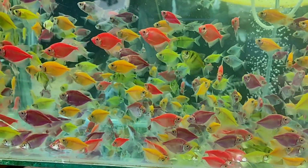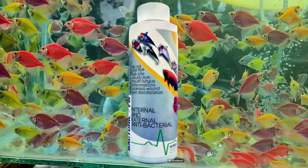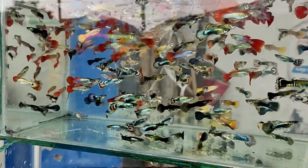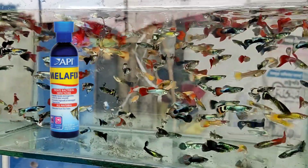Agar aap ek reasonable price mein same ya same working capable medicine chahiye, I think you have to try Bactoneal FW. Again, if you have money to buy API or Seachem products, just go for it.